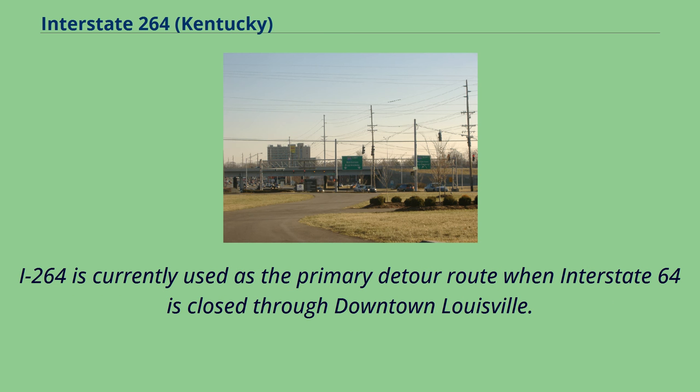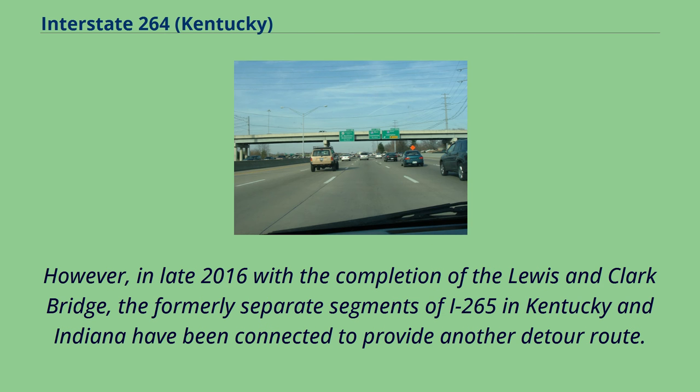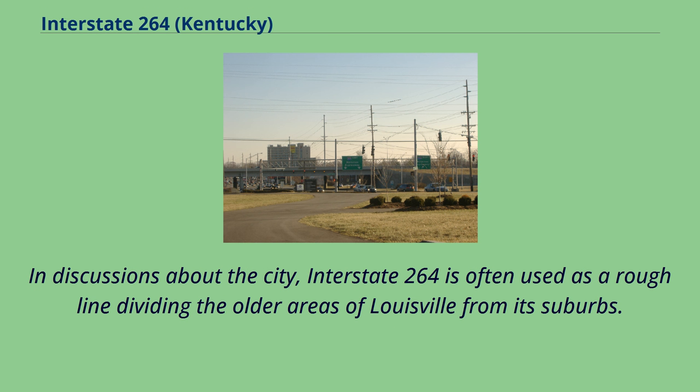I-264 is currently used as the primary detour route when Interstate 64 is closed through downtown Louisville. However, in late 2016 with the completion of the Lewis and Clark Bridge, the formerly separate segments of I-265 in Kentucky and Indiana have been connected to provide another detour route. In discussions about the city, Interstate 264 is often used as a rough line dividing the older areas of Louisville from its suburbs.